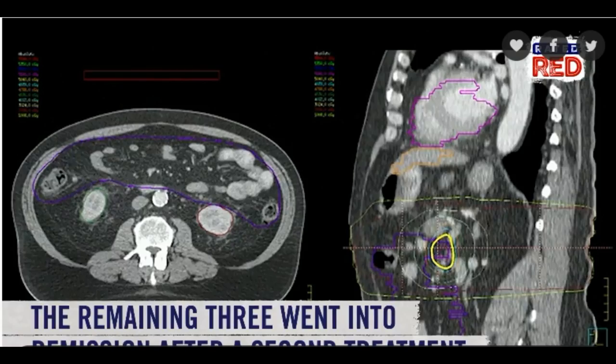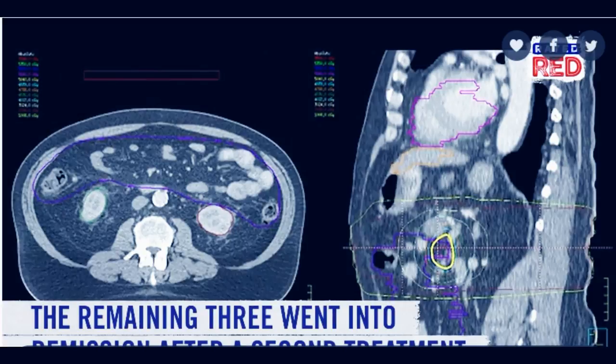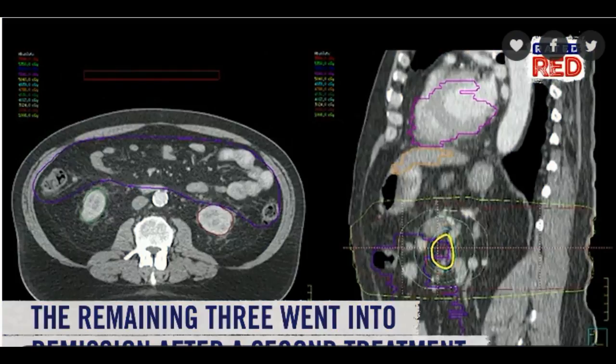Unlike other cancer treatments already on the market, this method negated the need to infiltrate the animal's whole immune system or use samples from its body. In some cancer therapies that already exist, like T cell treatment used to combat leukemia and lymphoma, the patient's immune cells need to be removed from the body and then are genetically altered to fight the cancerous cells before being reintroduced to a person's system. This method is expensive, involves a lengthy treatment process, and comes with a battery of rough side effects.